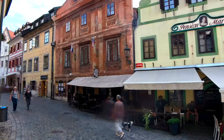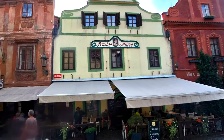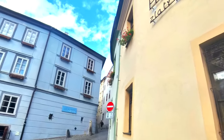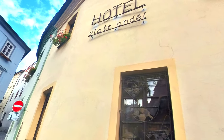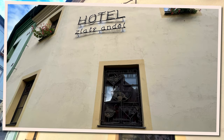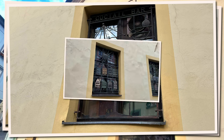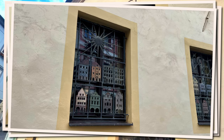As we leave the square, we come across some beautifully decorated buildings. The most interesting was this particular hotel — take a look at the things you see in the windows. It's artwork that mixes modern art with the old feeling of the city.